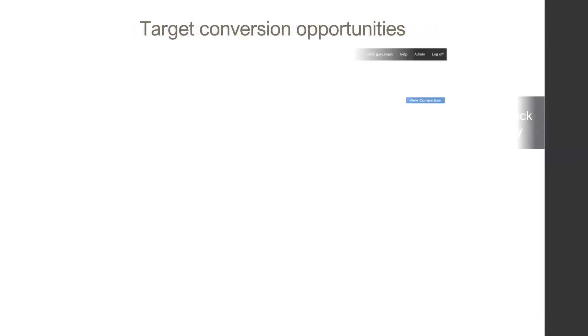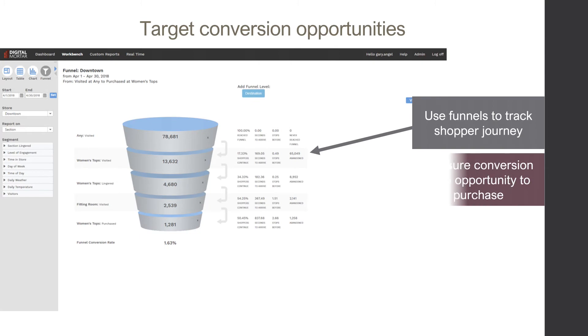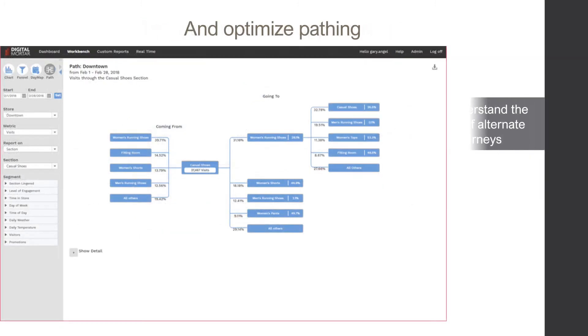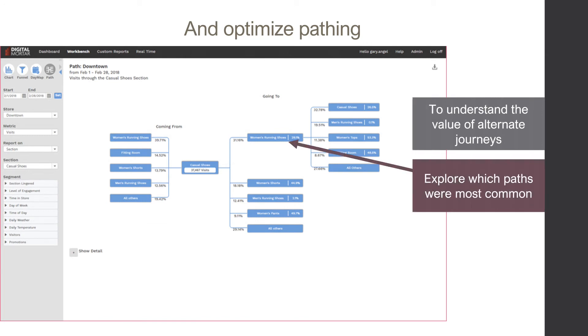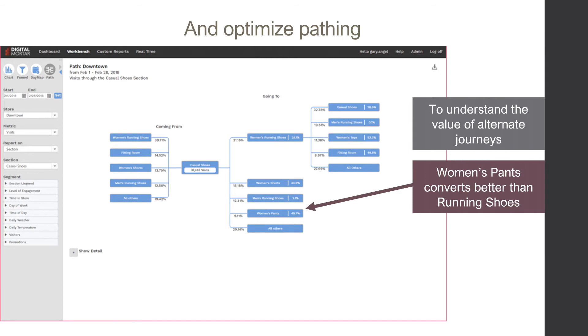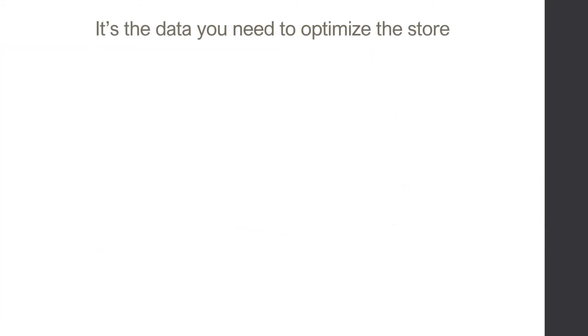Funnels help you see how well each part of the store is performing and how those parts fit together to drive a successful shopping visit. DM1's full path tool lets you get detailed information about how shoppers got to any place in the store and, once there, which paths worked best.